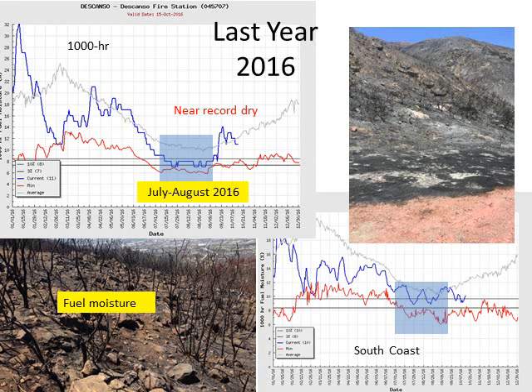Last year at this time we were dealing with severe dry conditions from the ongoing drought. This is a measure of how much moisture is in our fuels, specifically our dead fuels. Last year was a critical time, as they were near all-time low values.